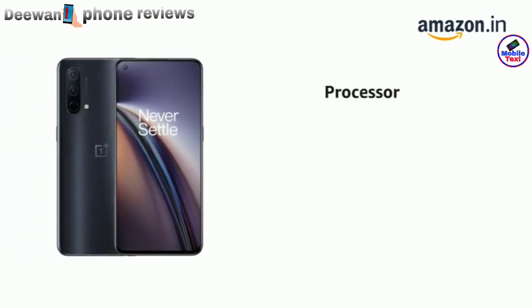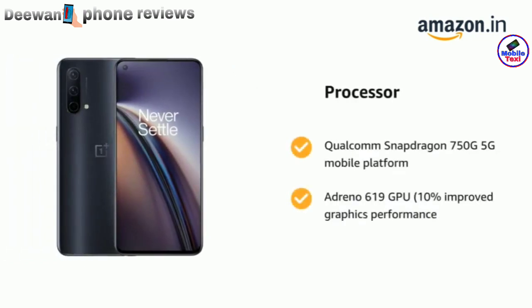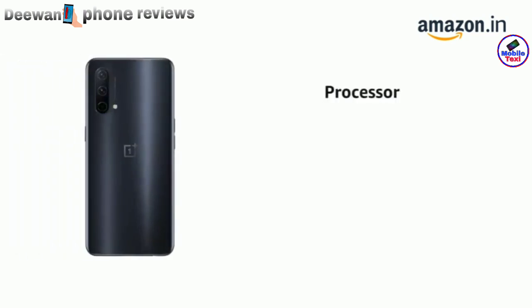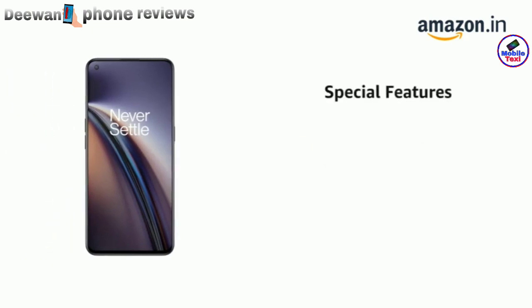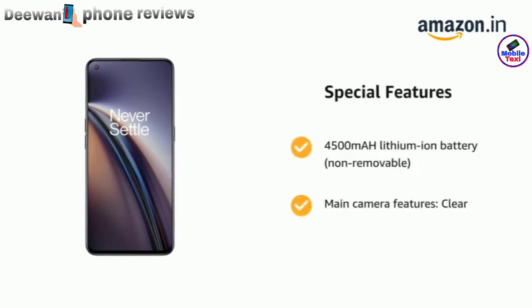It is powered by the Qualcomm Snapdragon 750G 5G mobile platform and Adreno 619 GPU, with 10% improved graphics performance. It also features a 4500mAh lithium-ion non-removable battery.